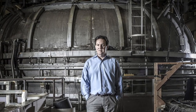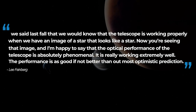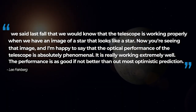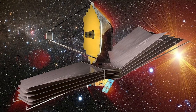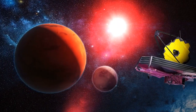Lee Feinberg, Webb's Optical Telescope Element Manager at NASA's Goddard Space Flight Center, said: "We said last fall that we would know that the telescope is working properly when we have an image of a star that looks like a star. Now you're seeing that image, and I'm happy to say that the optical performance of the telescope is absolutely phenomenal. It is really working extremely well. The performance is as good if not better than our most optimistic prediction."